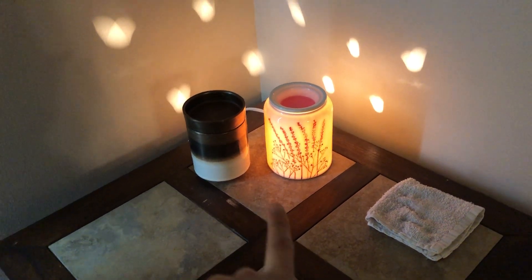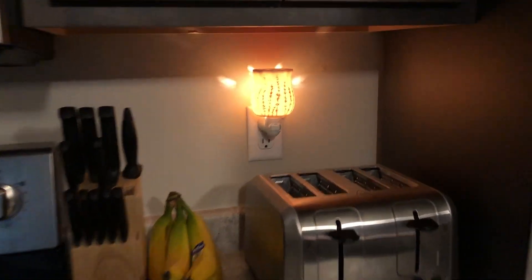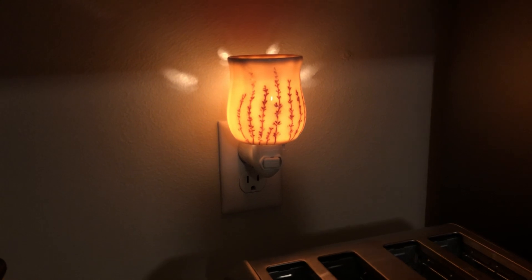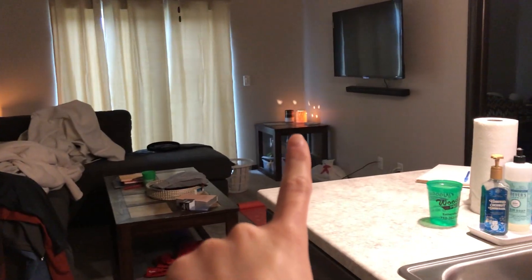Some people might think it's excessive to have these two here and those two over there, but okay. Moving on into the kitchen — it's all kind of open here — I have this little guy right here. This is the Lavender Love mini warmer, and it perfectly matches the decor over there.